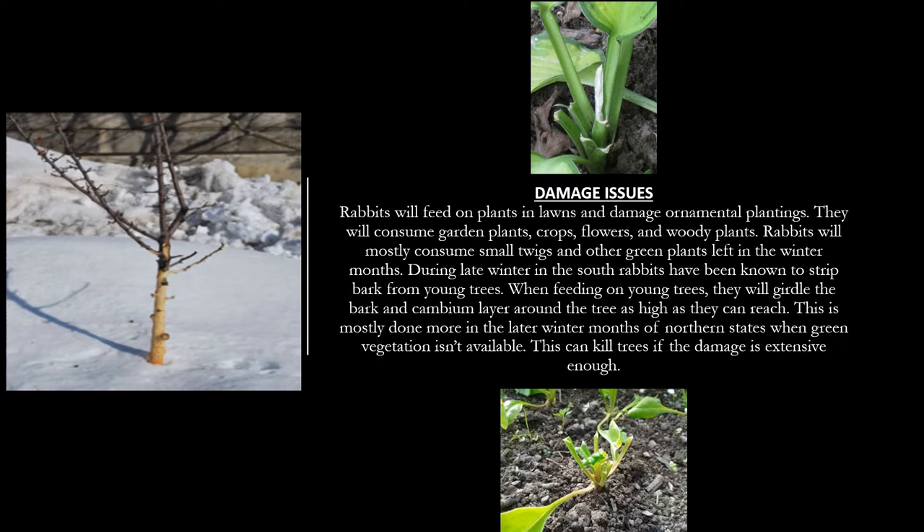Now we're going to look at some of the damage issues on plants, trees, and shrubs. They'll feed on plants and lawns and damage ornamental plantings. They will consume garden plants, crops, flowers, and woody plants. Rabbits will mostly consume small twigs and other green plants left in the winter months. During late winter in the south, rabbits have been known to strip bark from young trees. The photo to the left is an example of a tree that has been stripped of its bark by a rabbit. When feeding on young trees they will girdle the bark and cambium layer around the tree as high as they can reach, which can kill the trees if the damage is extensive enough. The two green plants are hostas, and this is rabbit damage done to those — a rabbit has feasted on them. You'll notice that their bites are clean with no jagged edges, and that's when you pretty much know you have a rabbit.